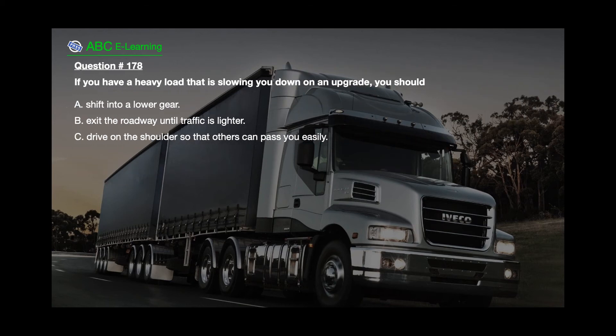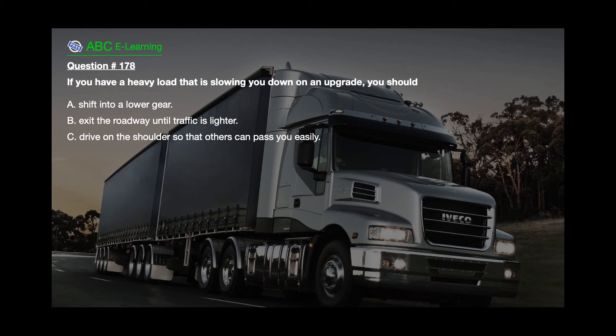Question number 178. If you have a heavy load that is slowing you down on an upgrade, you should: A. Shift into a lower gear. B. Exit the roadway until traffic is lighter. C. Drive on the shoulder so that others can pass you easily.